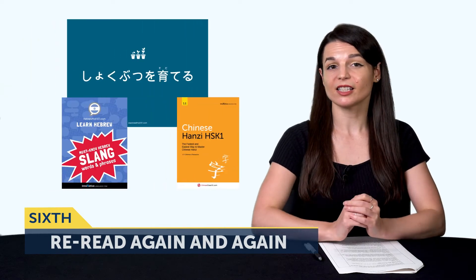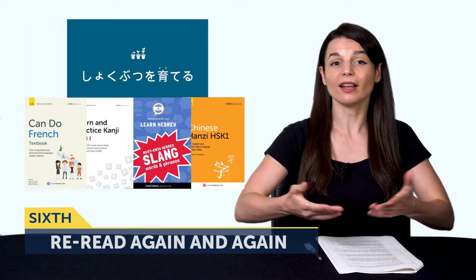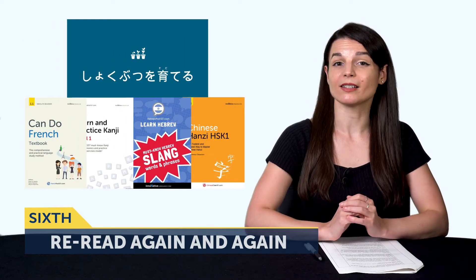The sixth way is the most important one and will give you the biggest bang for your buck. The sixth tactic is to re-read again and again. Whether you're using our extensive reading books, the dialogue, or anything else, reading once is not enough. Coming back to re-read is how you start reading faster, how you remember all those words for good, and how you start understanding everything at a glance.